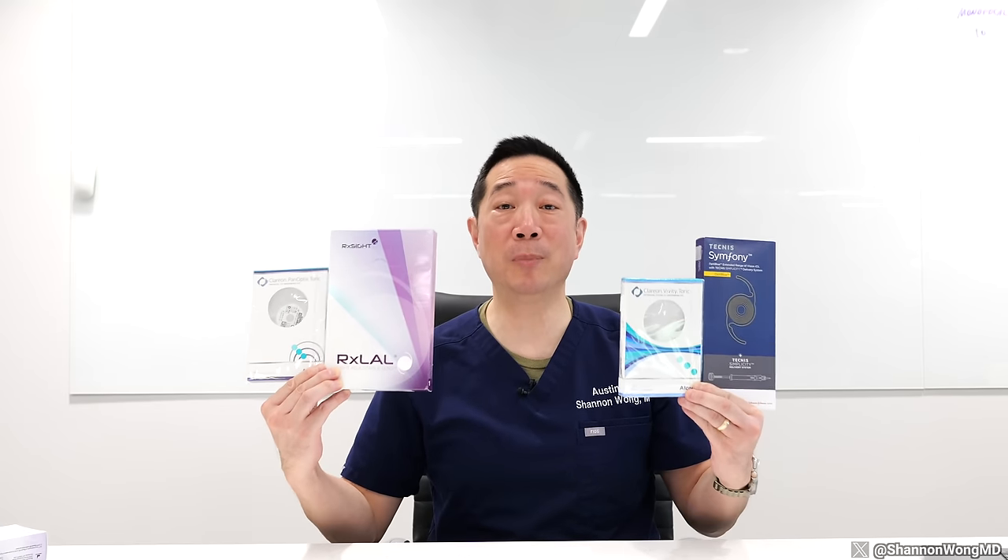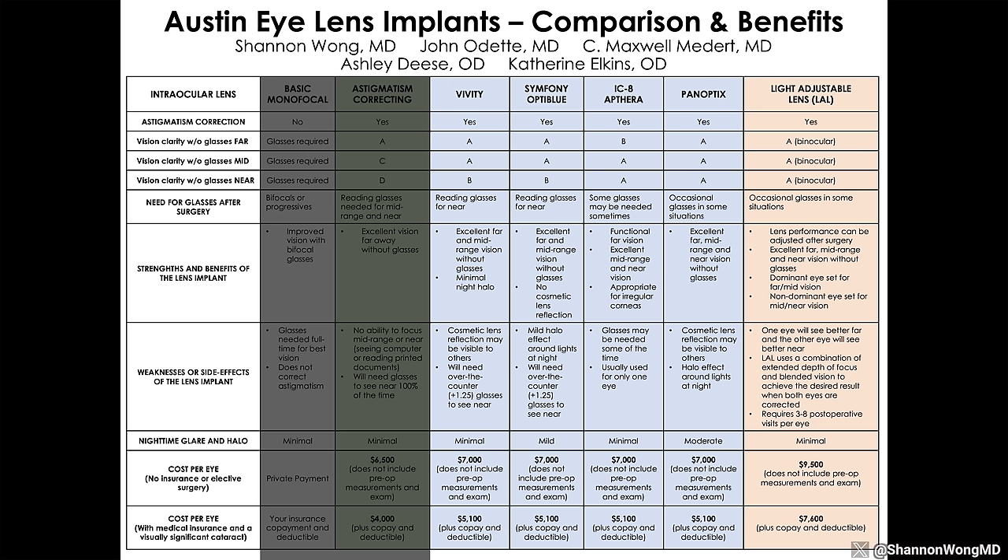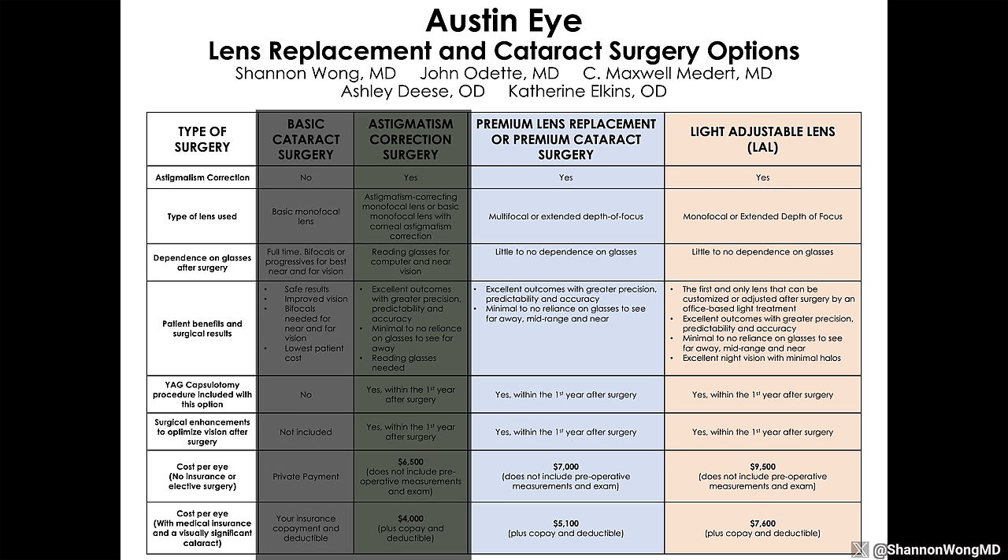Premium lens implants help people see well at all distances — far, mid, and near — with minimal to no use of glasses. Patients choosing premium lenses don't want to rely on readers, bifocals, or contact lenses; they want to see well without glasses, period. Premium lens implants are not covered by medical or vision insurance. Patients choosing a premium lens are willing to pay out of pocket for the lens and the additional work and services needed to achieve their visual goals.